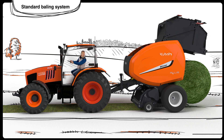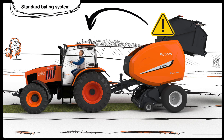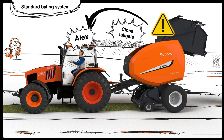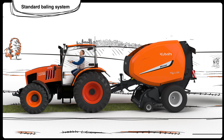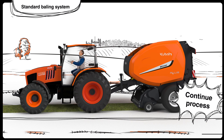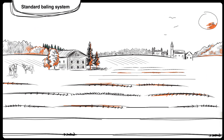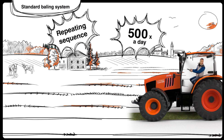After another few seconds, the bale is out and away. Alex receives the signal to close the tailgate, placing the baler back to its reset stage, ready for the next bale. Then Alex still has to re-engage the tractor moving forward and continue the baling process. This sequence has to be repeated about 500 times a day.